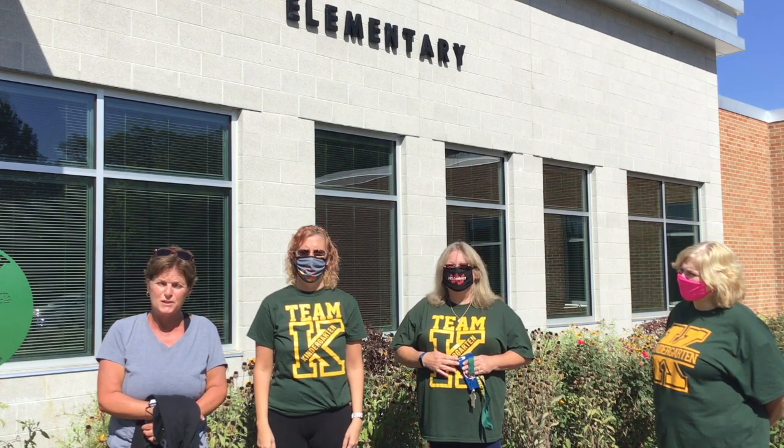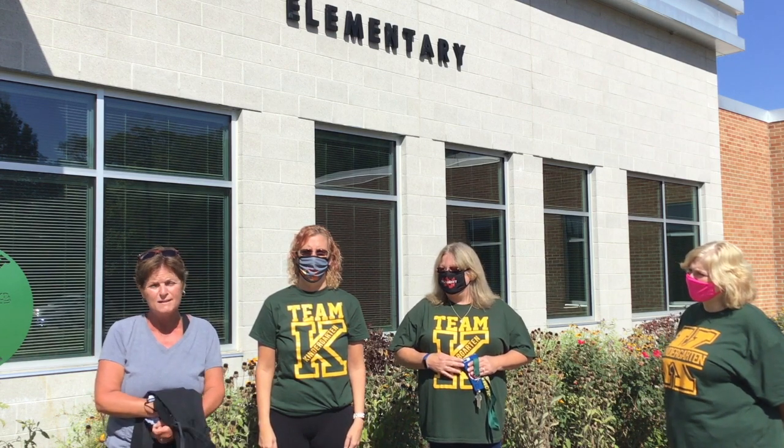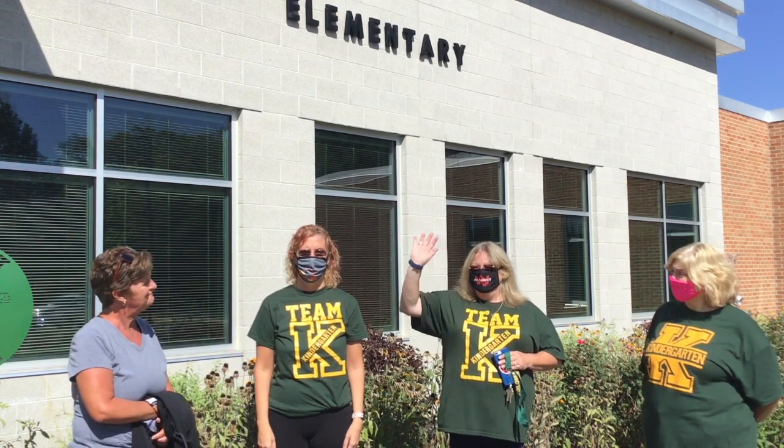I'm Mrs. Brunell. I'm the Young Five's teacher here at Coloma. I've been here for 26 years. I have two children, Katie and Patrick. They live in Chicago, so I do miss them. I can't wait for you to come to school. We have so many fun things to do. You'll meet new friends, we'll play lots of games, and I will see you in just a few weeks. Bye!